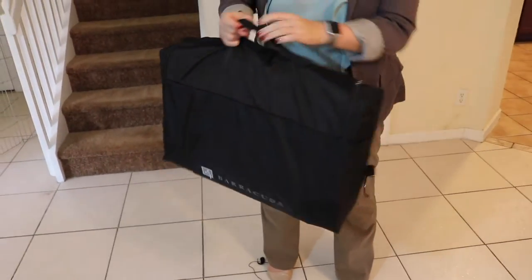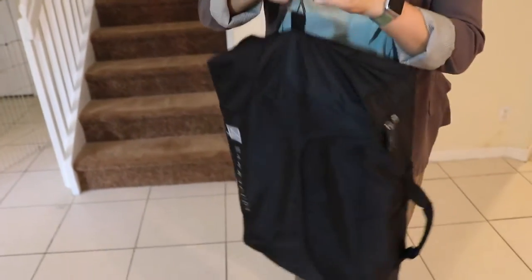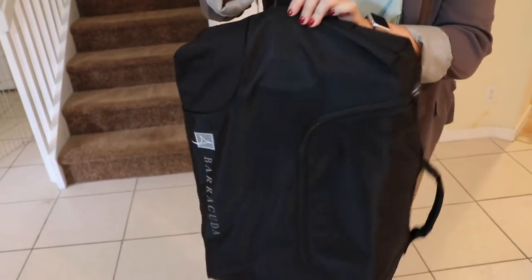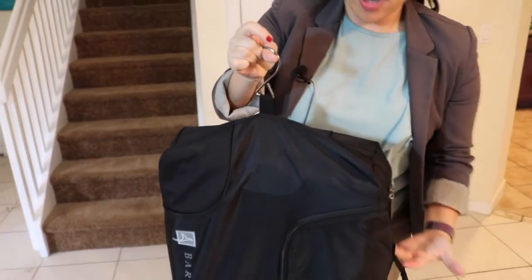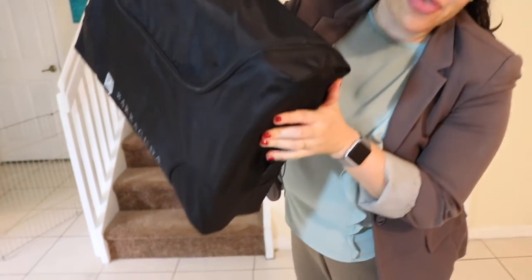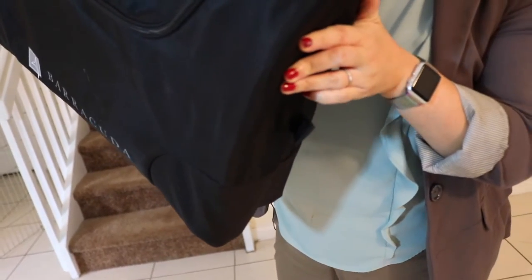First of all, this is the carrying case that the bag comes in. This is the company's logo — very nice, very sleek. You can also hang the bag in your closet like this. An amazing feature is that not only does it have one hook, but if you bought two of these, there's actually another hook on the bottom that you could hook a second bag to. Very cool.